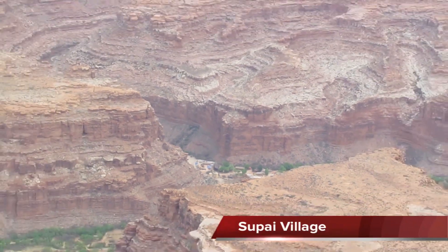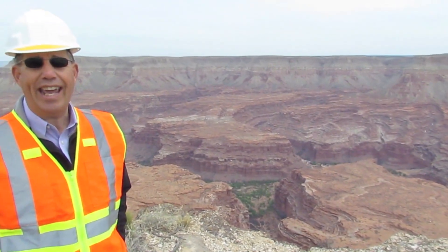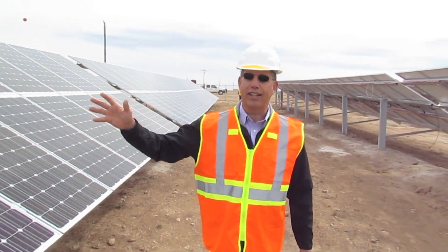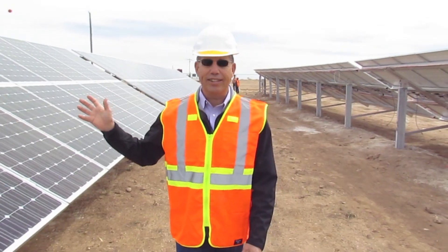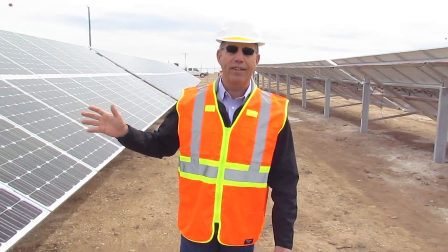We're looking at Supai Village, which is in the bottom of Havasu Canyon, where the electricity feeds from the solar power. The supplemental power generated by the solar panels here will benefit 650 tribal members living in the village.